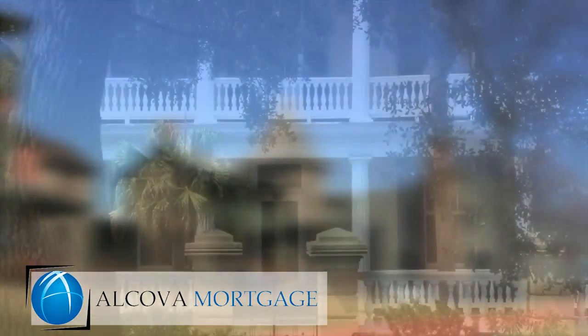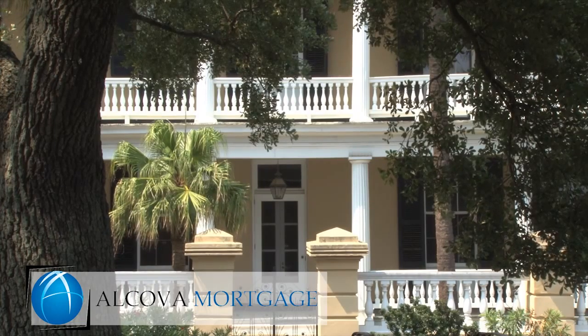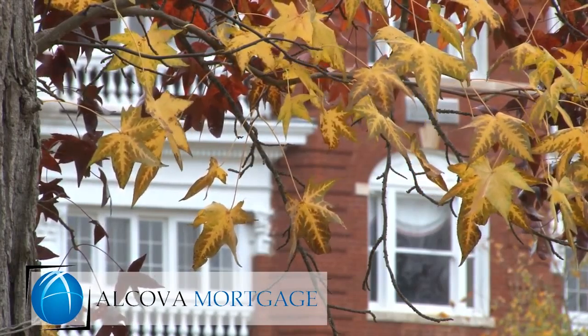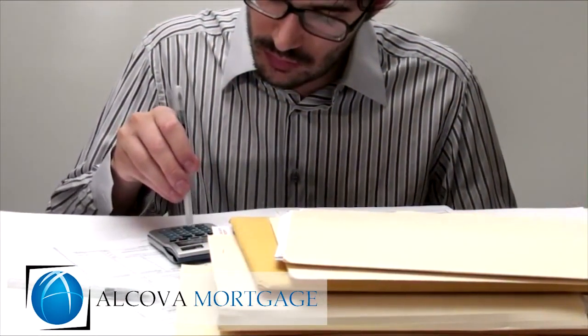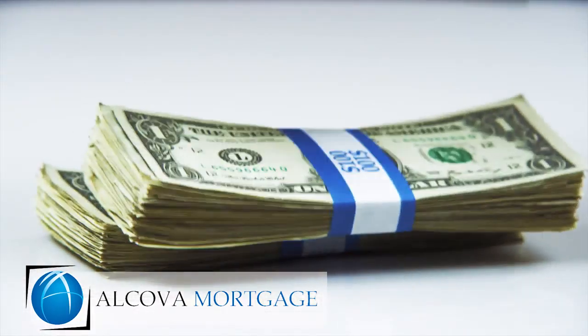Just like most other traditional refinance loans, as long as you have the equity in your home, you can roll the closing costs associated into your new loan so that you have no out-of-pocket cost. If you're not sure of your home's value, our team can help run a no-obligation appraisal review to gauge upfront how much available equity you may have in your home.